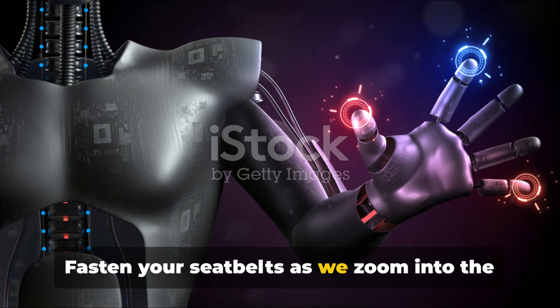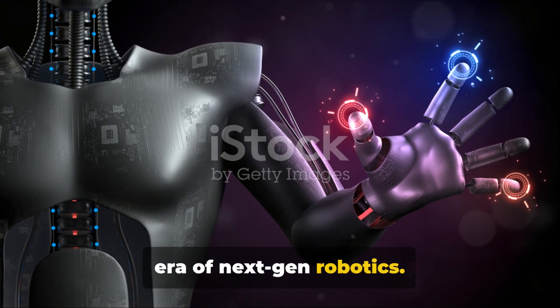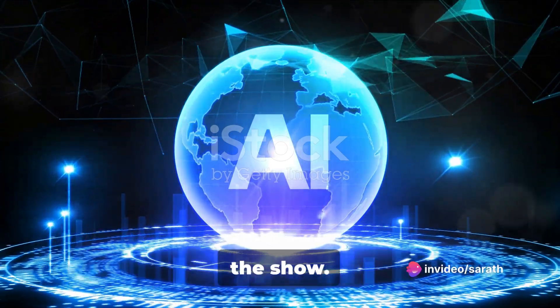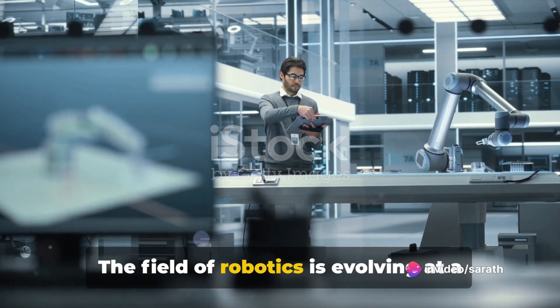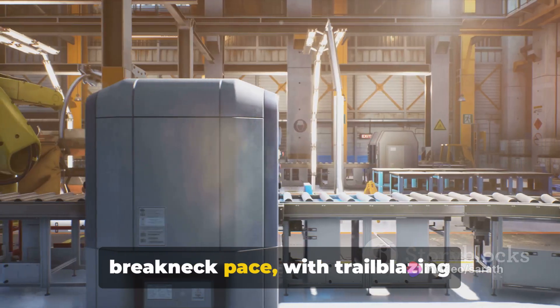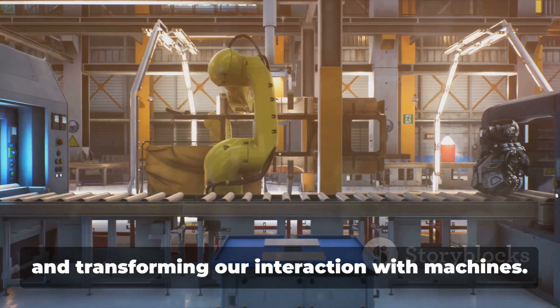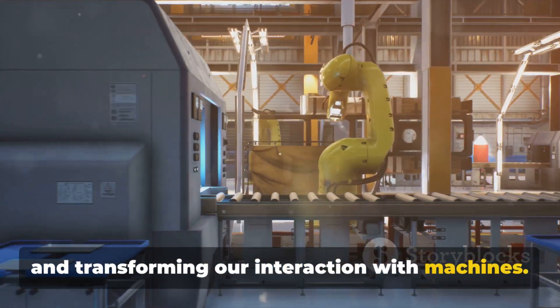Fasten your seatbelts as we zoom into the era of next-gen robotics. AI and automation are now the stars of the show. The field of robotics is evolving at a breakneck pace, with trailblazing technologies revolutionizing industries and transforming our interaction with machines.